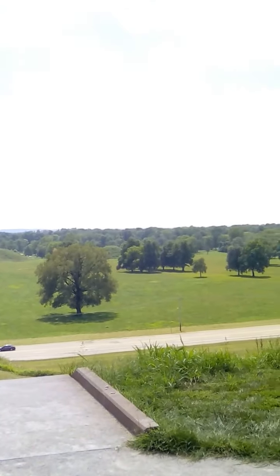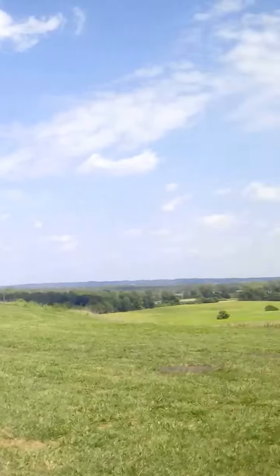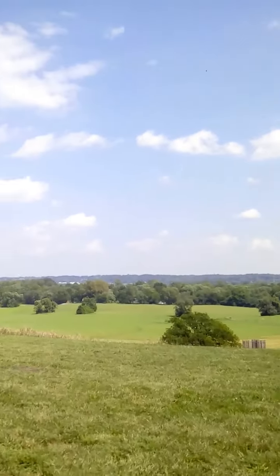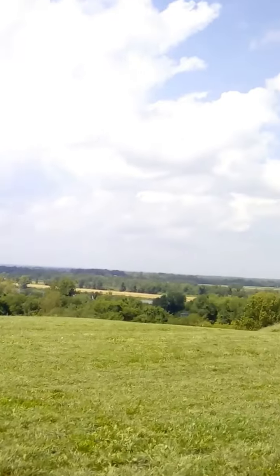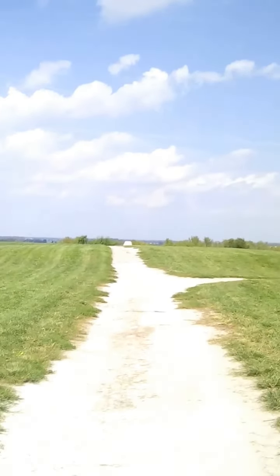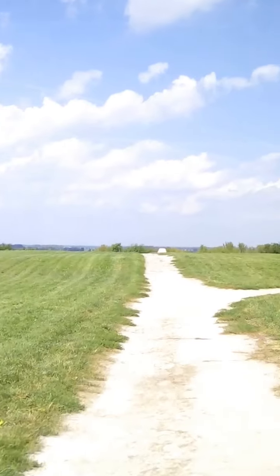Here we are at the third terrace. Over there is the museum. Over there are the famous twin mounds. And we're going to walk to the Holy of Holies of Old Cahokia, at the fourth terrace.